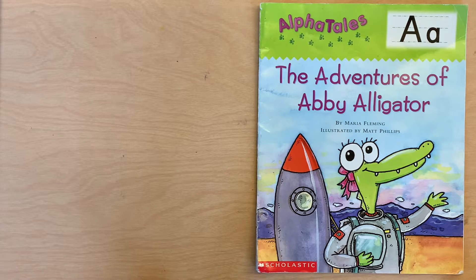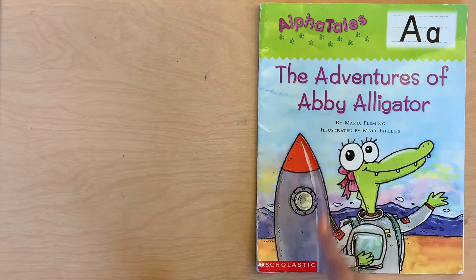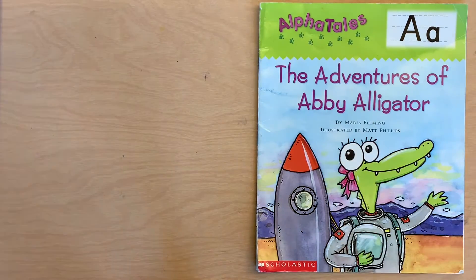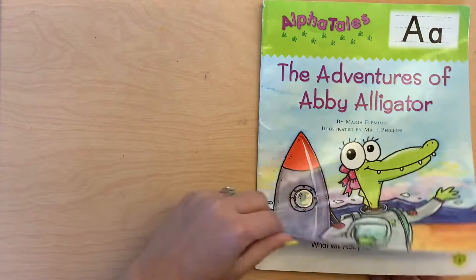Now A makes the sound 'ah' like adventures, 'ah' like Abbey, 'ah' like alligator. So we're going to listen for words that begin with the sound 'ah.'